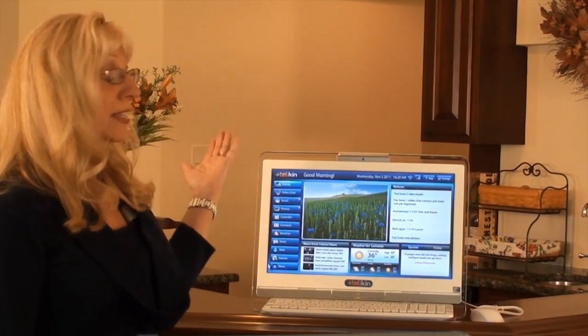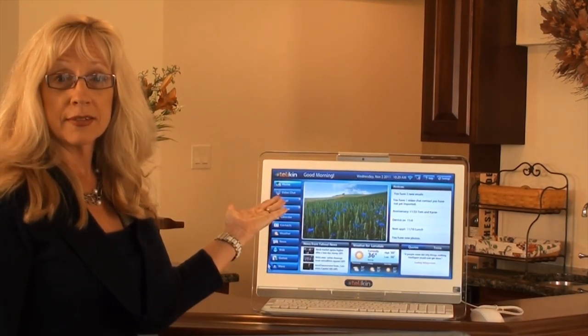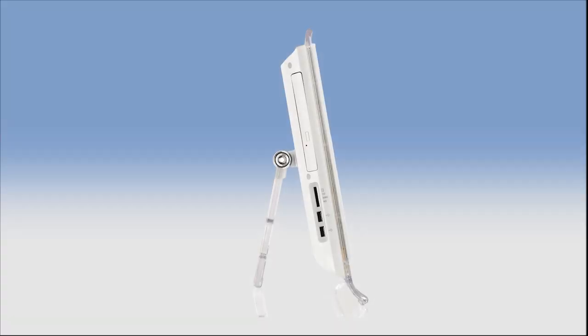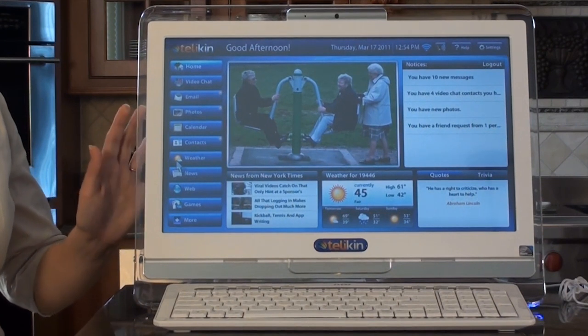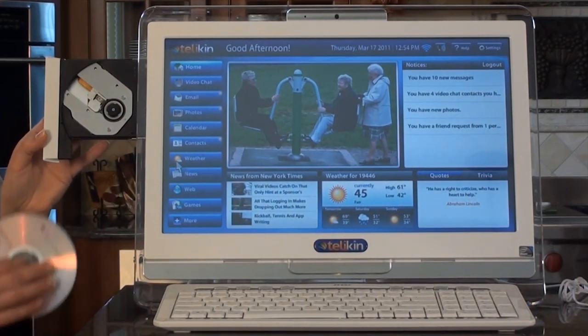The all-in-one design does not sacrifice features. On the side of the computer you will find the disc player, which allows you to play music CDs, DVDs, and even discs loaded with data files like documents and photos.